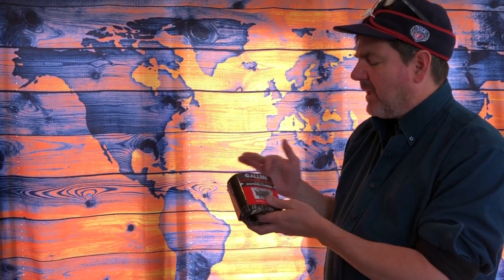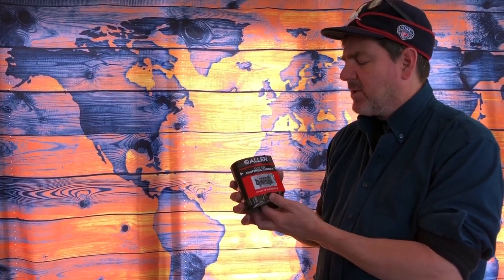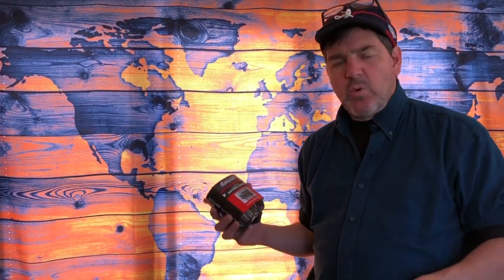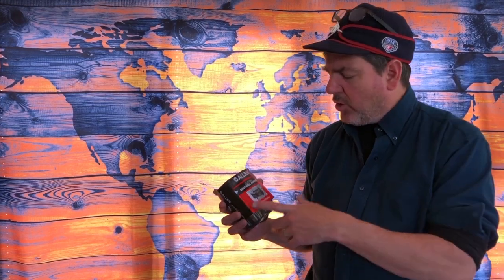By Allen, a clip-on shot shell carrier. This holds 24 shells and is perfect for the duck blind or dove hunting. It's a clip-on holder where you put all your shot shells in and can pull them out to reload your shotgun very, very quickly. Just a great little tool.